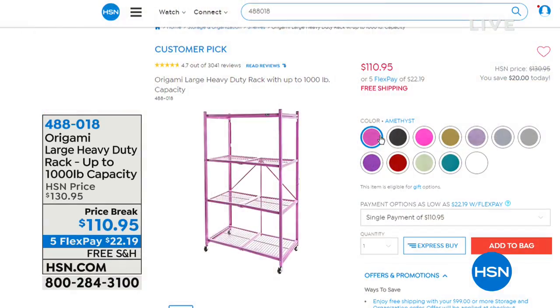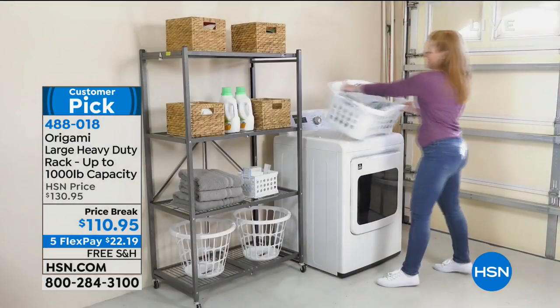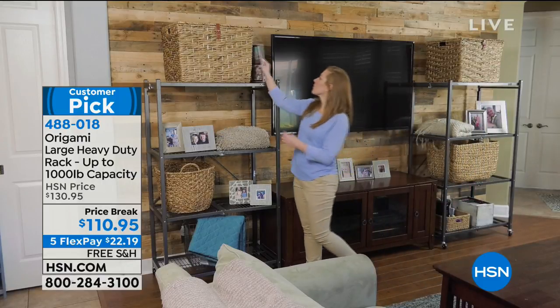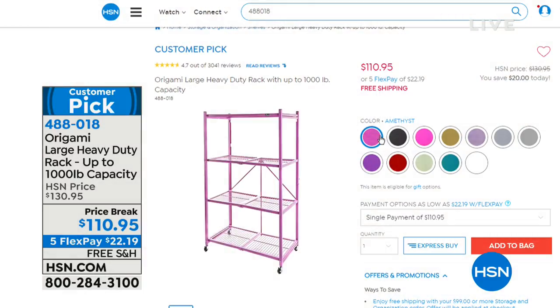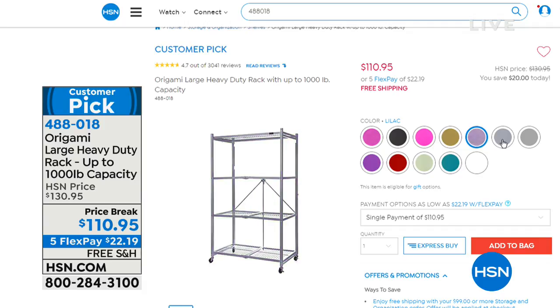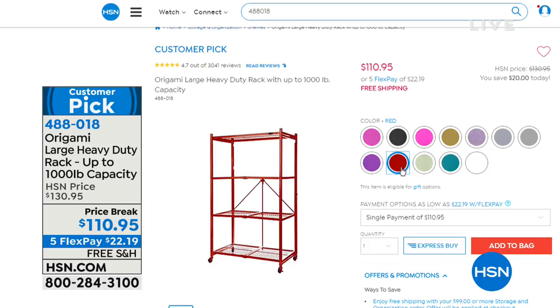We've got some other items coming up — part of our storage and organization celebration this month. We've got this big customer pick from Origami: the large heavy-duty rack with up to a thousand-pound capacity at $20 off. These are the ones that line all the walls in my garage. It's $110.95 today, $22.19 on interest-free flex pay, and we're going to ship those to you for free as part of our storage and organization shipping deal. Great colors in stock: fuchsia, gold, lilac, pewter, platinum, white, teal, sage green, red, and purple. If you know you love Origami, that's a great price — definitely take advantage.